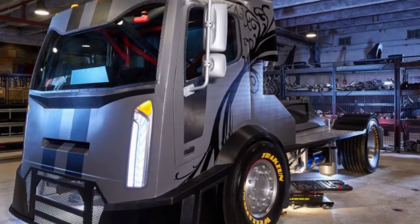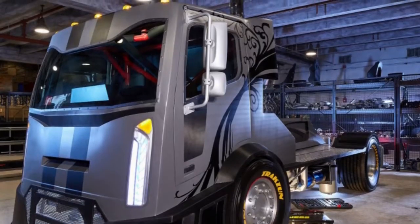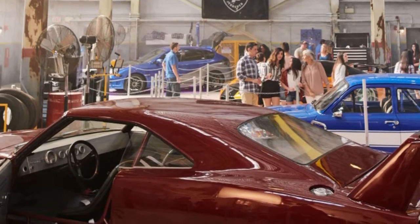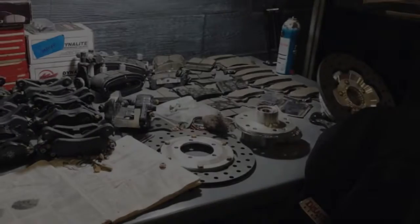The cars all look legitimate, and they should. The WRX and Daytona are genuine prop vehicles from their particular movies. Dennis McCarthy, the picture car coordinator whose company built the majority of the cars for the Fast and Furious movies post-Tokyo Drift, gave 15 of them to the ride.